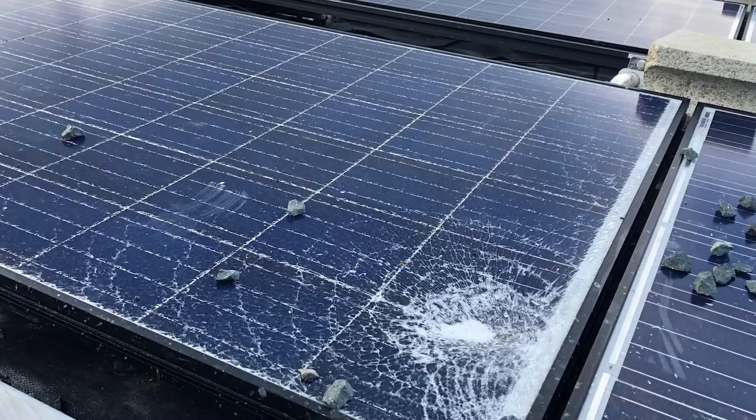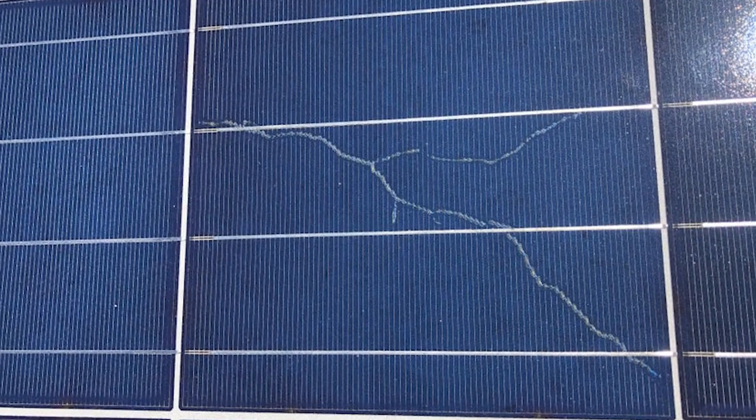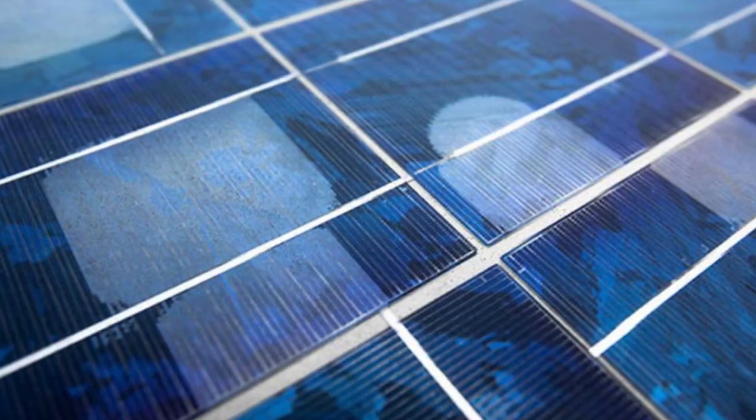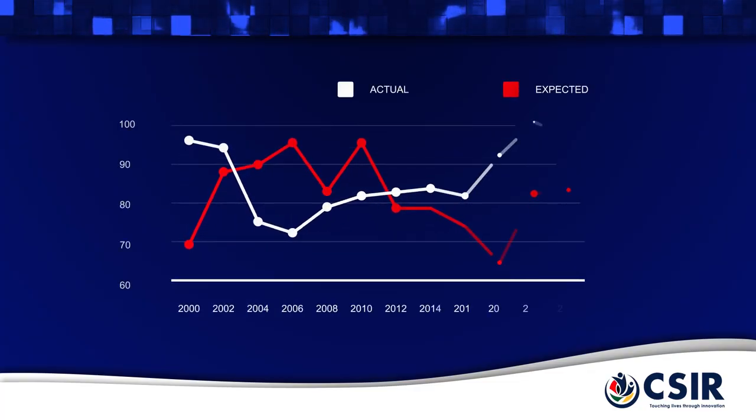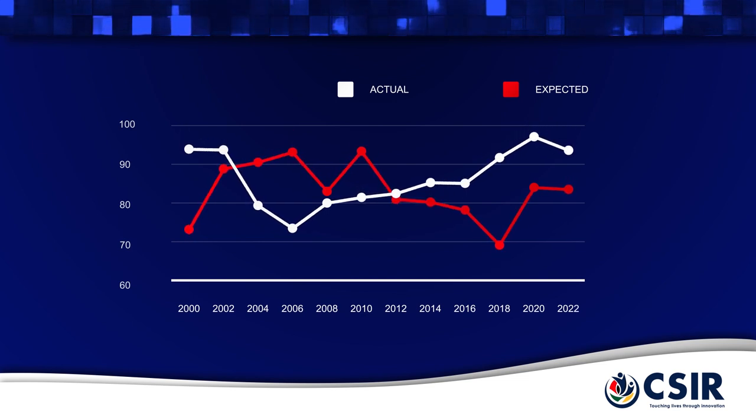Solar PV modules must perform reliably for 25 years in the tough South African environment to achieve the expected low cost of electricity from the PV generator. Accelerated stress testing is an effective way to ensure that only reliable PV modules are procured and installed.